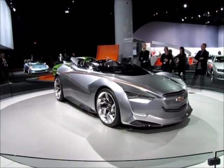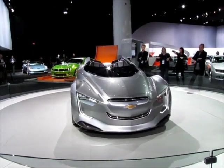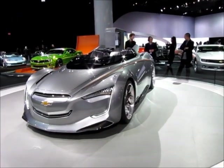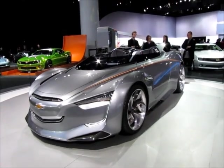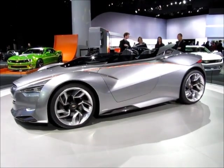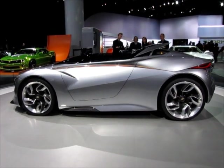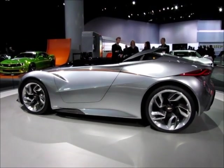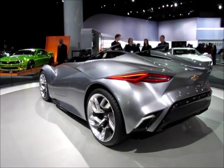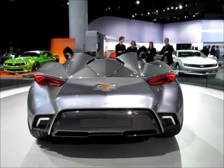This has to be a candidate in the concept area for Eyes on Design — it's really sharp. It's hard not to like this. Frank Trust for Torque News, reporting from the North American International Auto Show. This is day two of the press preview. I came mostly for Eyes on Design, and here we have the Miray, which means 'future.'